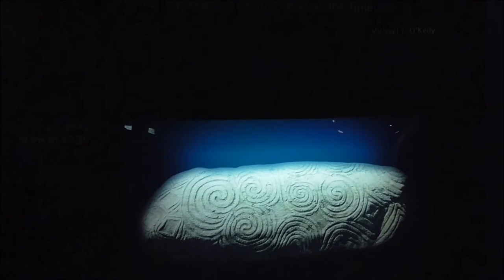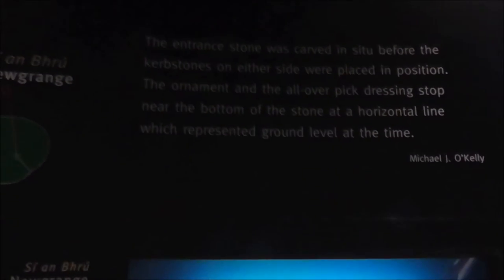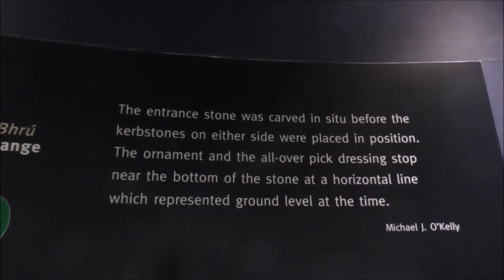The tombs here have got particular artwork on them, and the artwork is actually quite significant and peculiar to each tomb.